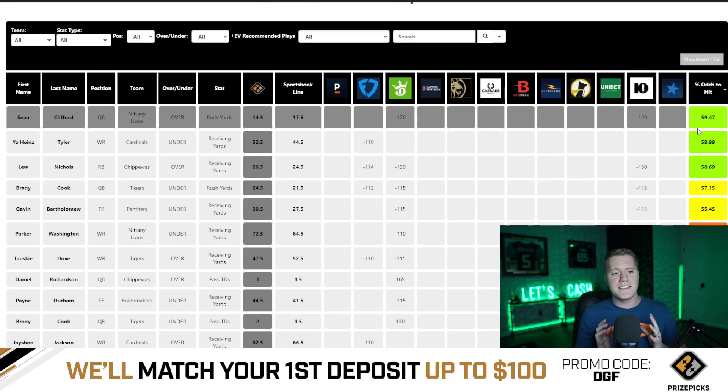This is a plus EV play if you're taking the under on his receiving yards at 52.5, and the optimizer identifies these discrepancies immediately for you guys. Once the NCAA football board drops on PrizePicks, we're able to identify this discrepancy immediately and get some of these great EV plays.